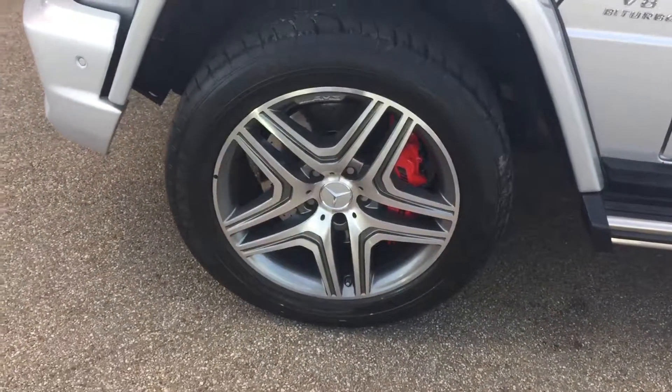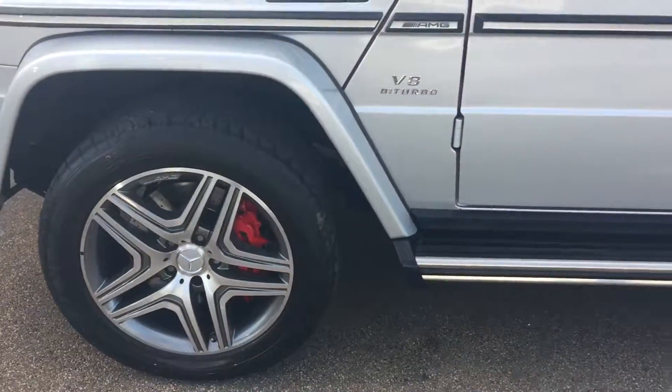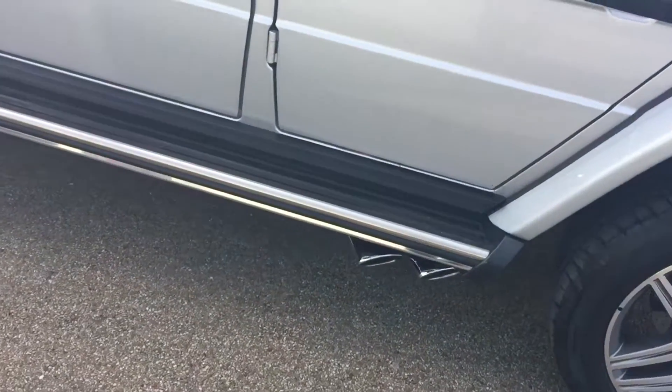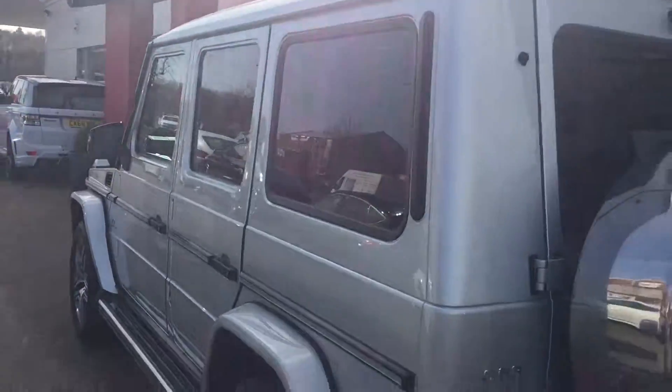Going round to the alloys, we've got the AMG 20-inch alloy wheels with the red calipers behind them, and we've got the chrome running boards down the side of the car and privacy glass in the rear.